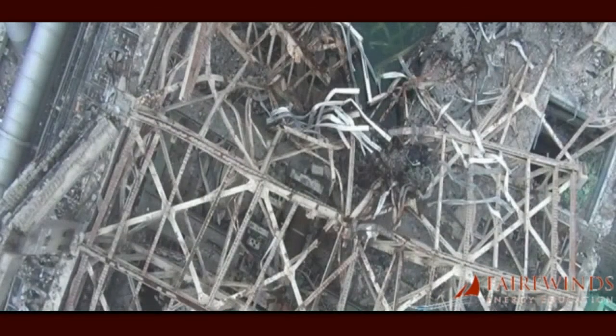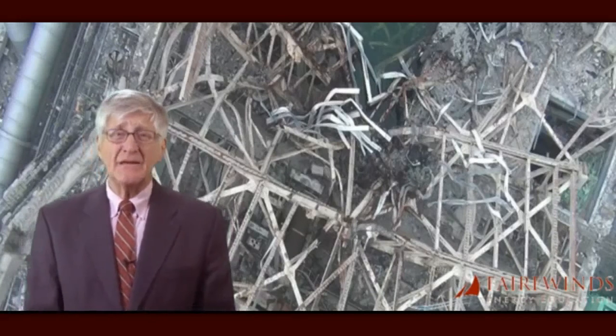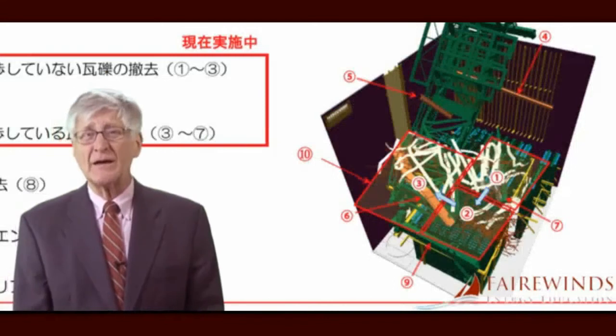The meltdown in Unit 3 has created a radiation field so high that human access has thus far been impossible, even three years after the accident. Because such an accident was never planned for, no robotics are in place, and the current design could not accommodate them even if robots existed that were designed to operate in such a hot and radioactive environment. Preparations to remove Unit 3's fuel cannot exist, and there is no historical precedent for removing Unit 3's highly damaged fuel from such a highly radioactive environment.